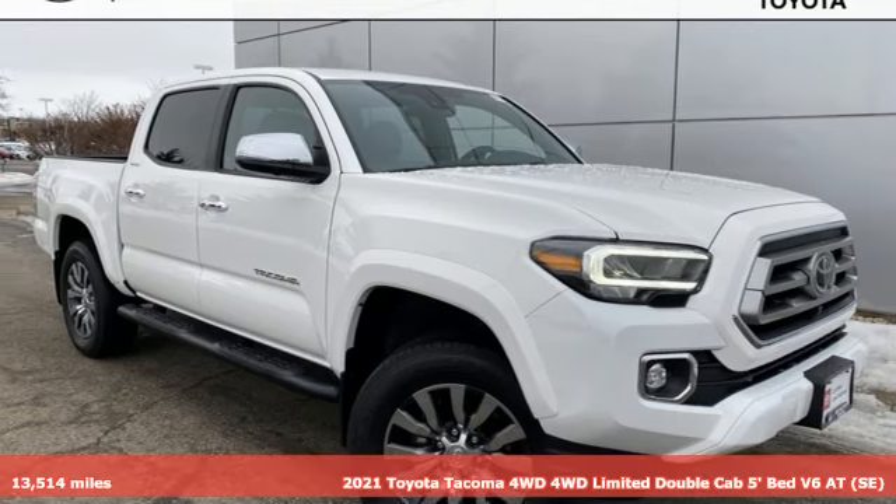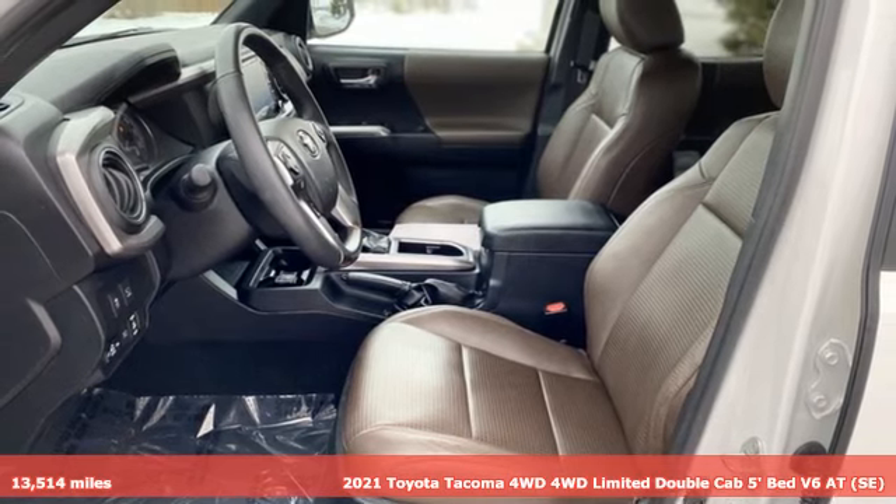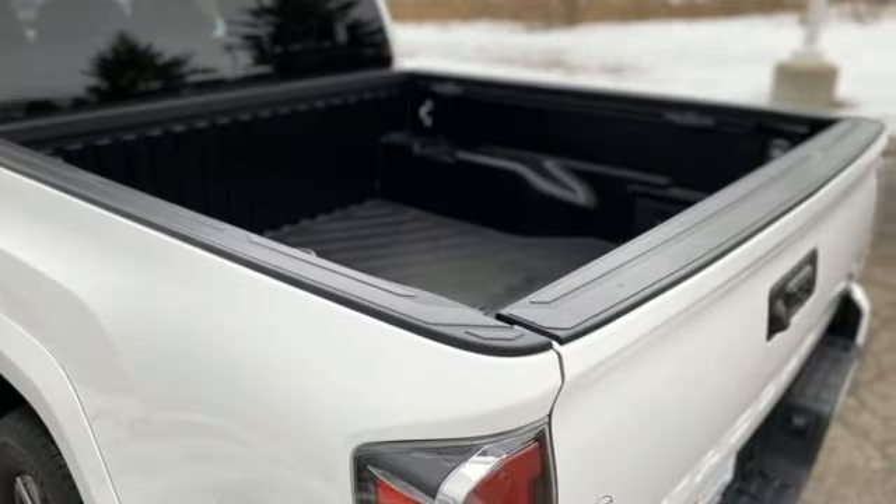It's a 2021 Toyota Tacoma four-wheel drive. Toyota: steered by ingenuity, driven by passion. It comes with the features you need, and better yet, want.